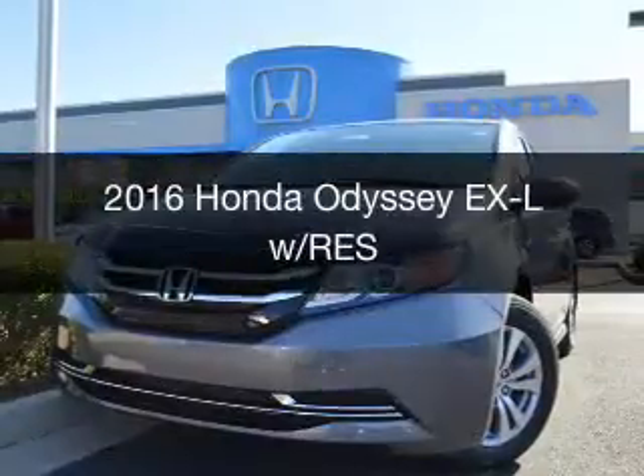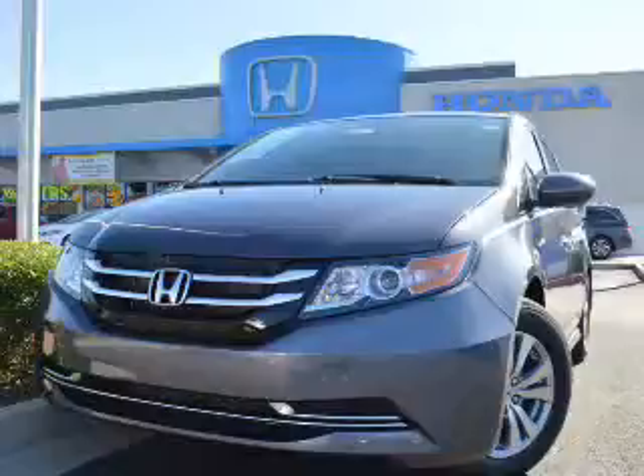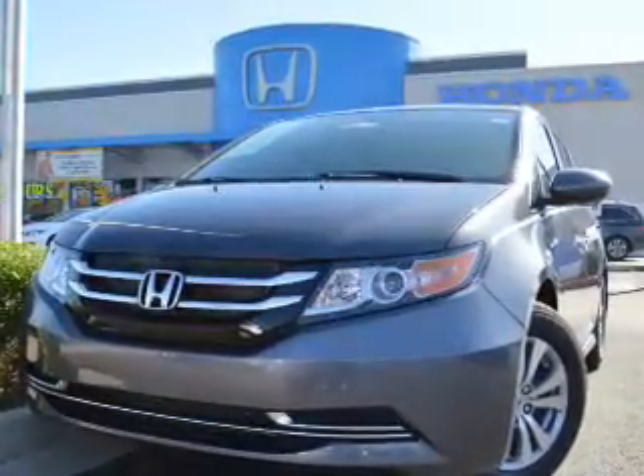This is a new 2016 Honda Odyssey. It's powered by front-wheel drive, a 3.5-liter engine, and a 6-speed automatic transmission.